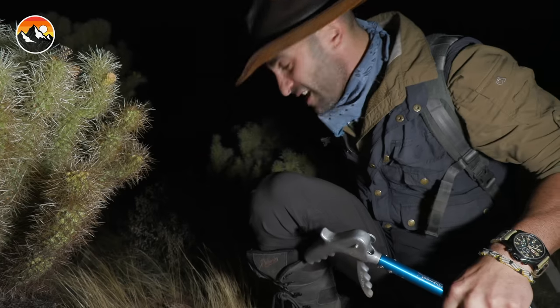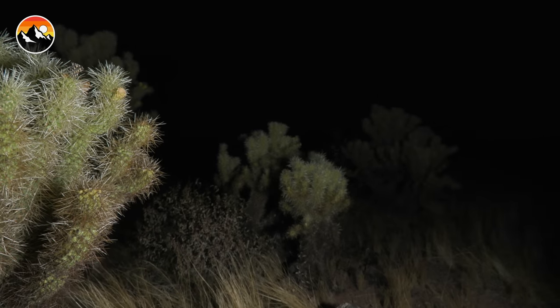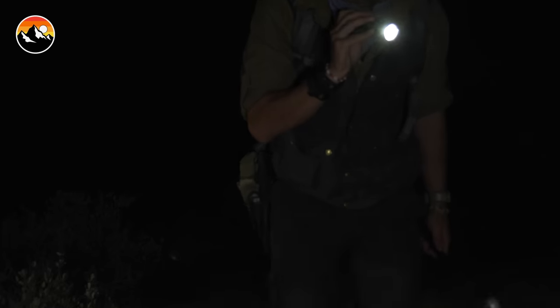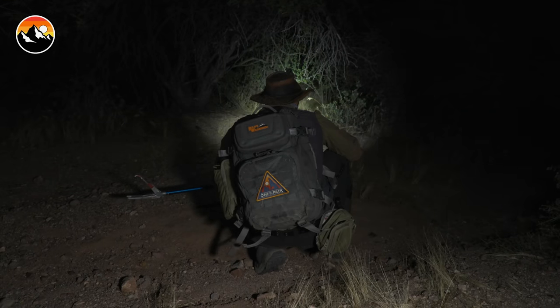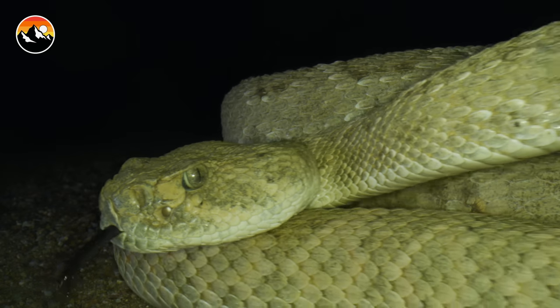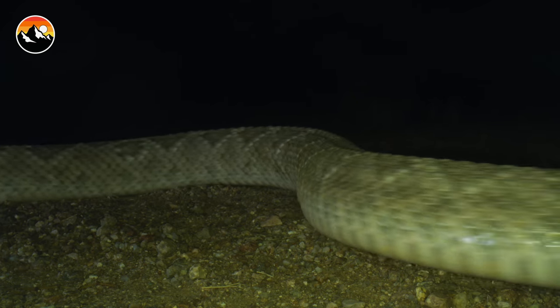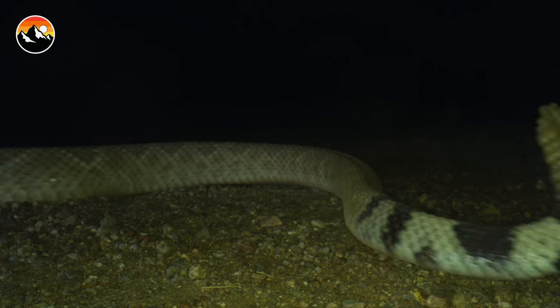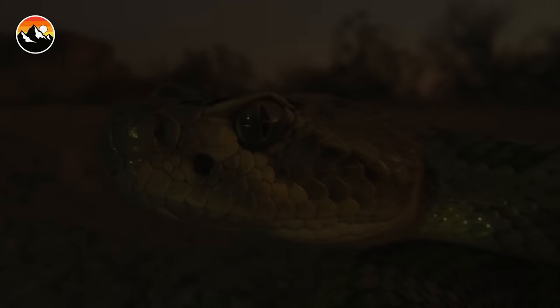We're gonna work our way through this minefield and try to get into some open country where we're not dealing with the cacti. The Southwest is often perceived as a hostile environment, and if the plants don't get you, then you better hope its collection of venomous animals don't land a bite — because that would be far worse than the spines of a cholla. Arizona specifically is home to more rattlesnake species than any other state, boasting 13 of the world's 36 species. For most people, encountering a snake is like being caught in a nightmare. But for me and Mario, stumbling upon a rattlesnake is a dream come true.